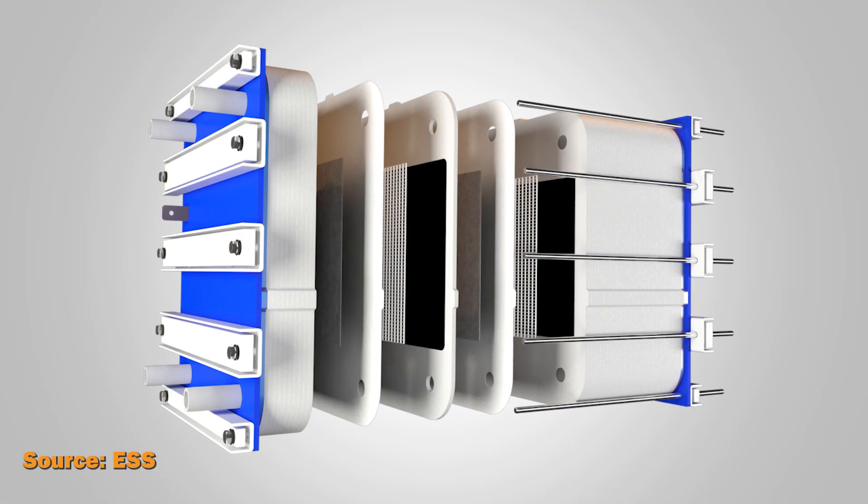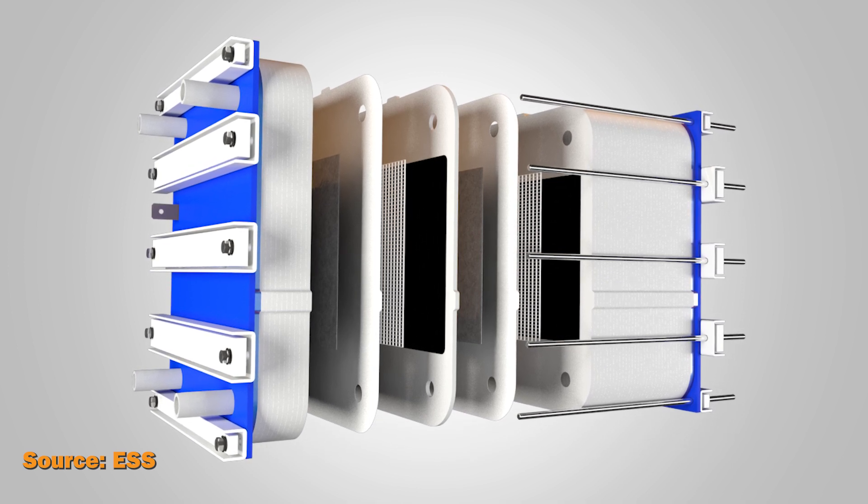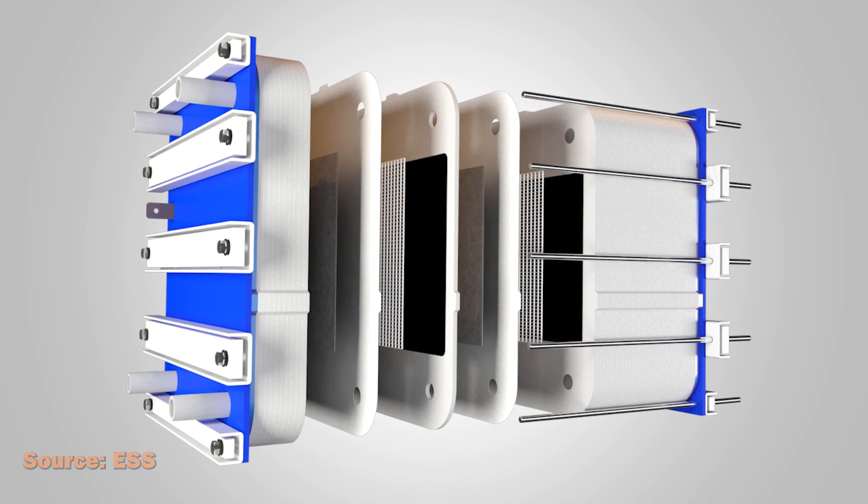While solid-state batteries such as lithium-ion store energy in solid electrode material like metal, flow batteries store energy in electrolyte liquids.